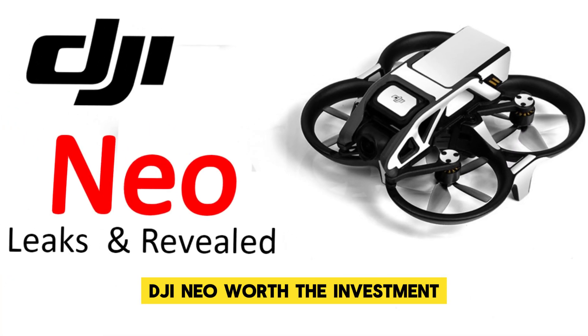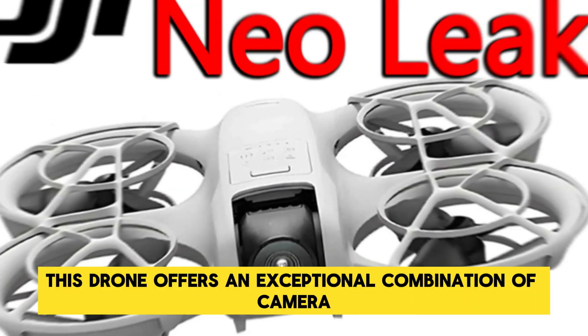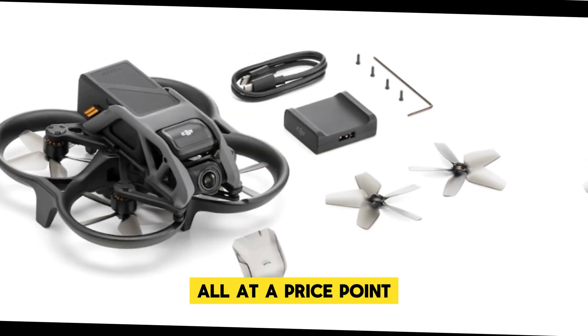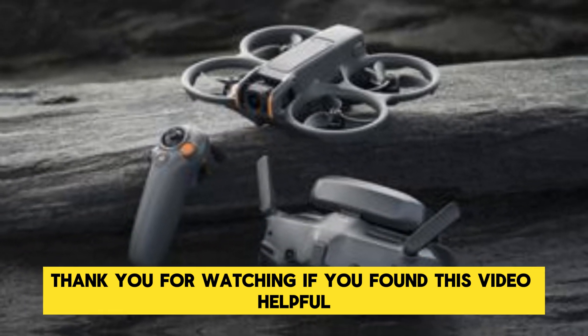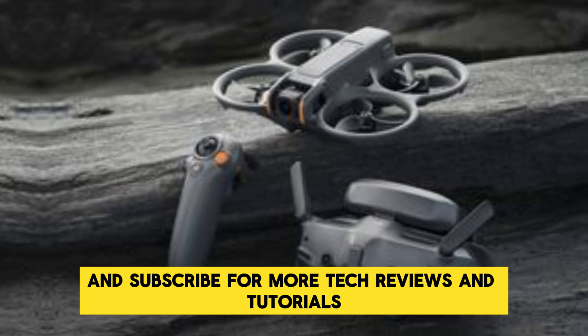Is the DJI NEO worth the investment? In a word, absolutely. This drone offers an exceptional combination of camera quality, flight performance, and ease of use, all at a price point that is accessible to a wide range of users. Thank you for watching. If you found this video helpful, don't forget to like, comment, and subscribe for more tech reviews and tutorials.